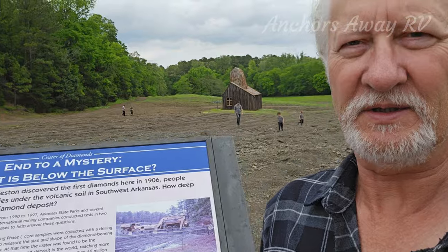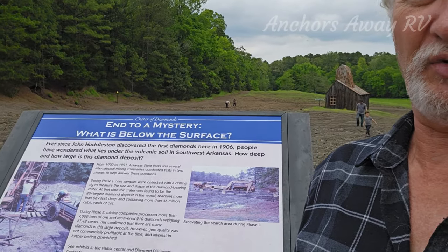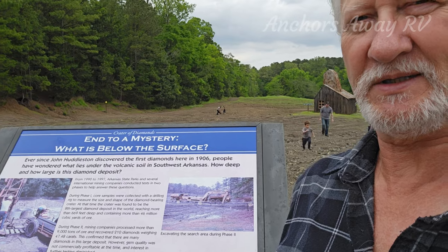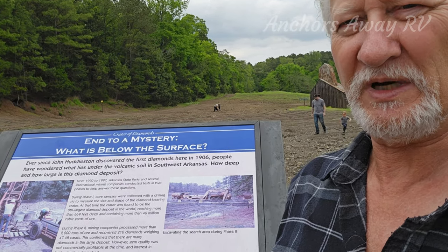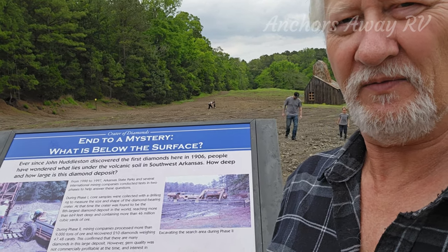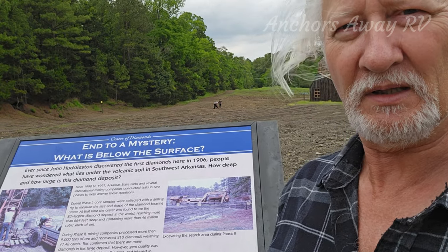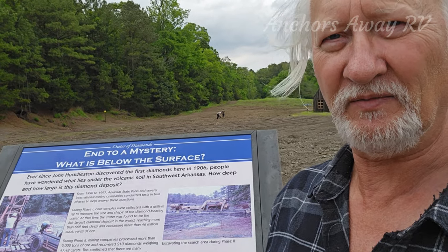There's a nice little sign here that explains that the reason there isn't a commercial operation here is the size and quality of the diamonds is quite low, which makes it not commercially viable. But there's a fairly substantial quantity of diamonds here, meaning that it is worthwhile for people to come down and have a crack and see if they can find one.